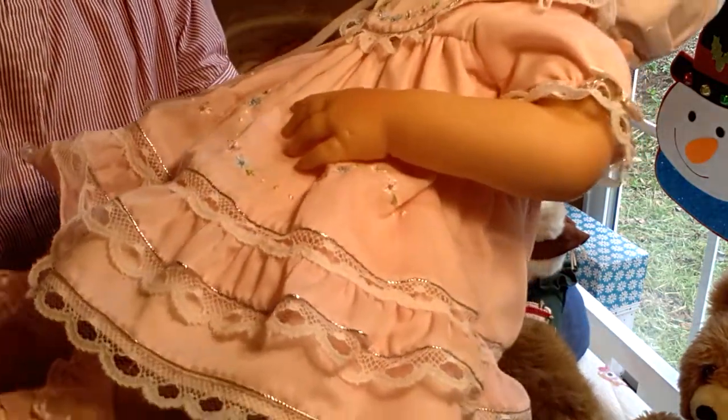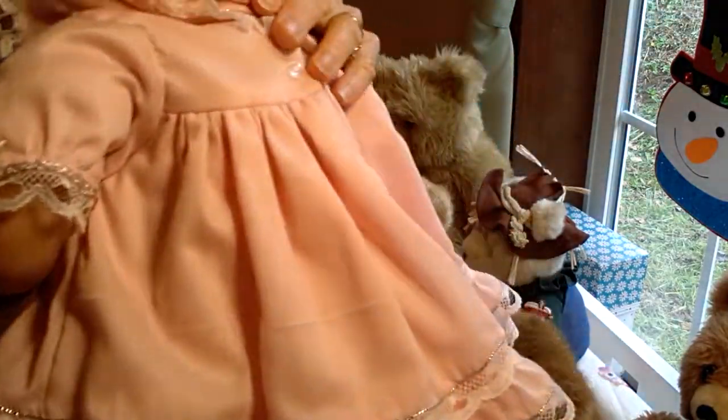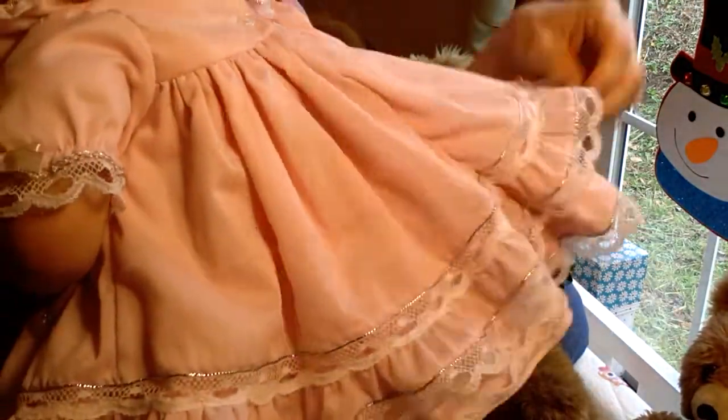And I love the back — how it's gathered. It's all gathered in the back and kind of poofs out. There are so many lacy, pretty details on this dress. I just love it.